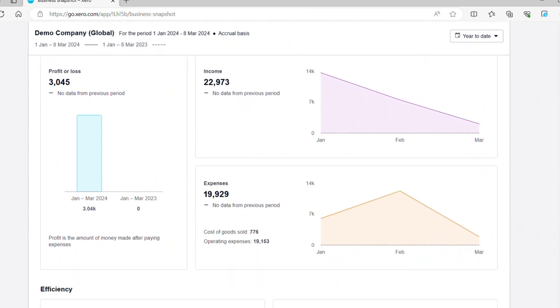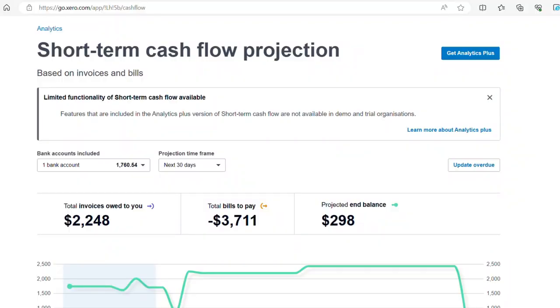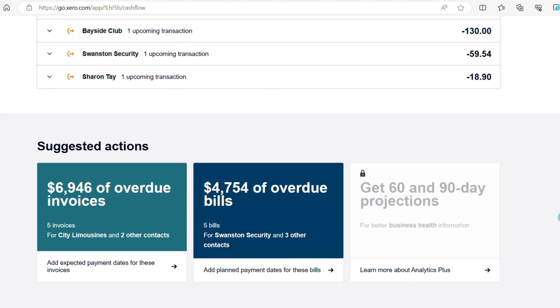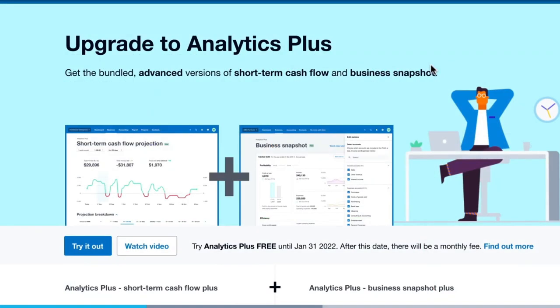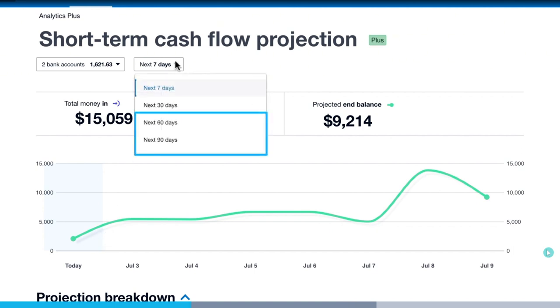Xero Analytics Business Snapshot is a business health dashboard showing key financial metrics and visual trends. Your most important financial information is presented in charts, graphs, and colored arrows to make it easier to understand. Next is Xero Analytics short-term cash flow, where Xero projects your future cash flow based on invoices and bills and provides suggested actions. This projected cash flow may be accurate if bills and invoices are paid on due dates, but use it with caution as a guide. If you'd like the advanced version, you can subscribe to Xero Analytics Plus for a small fee, which lets you customize date ranges and project cash flow for the next 60 or 90 days.